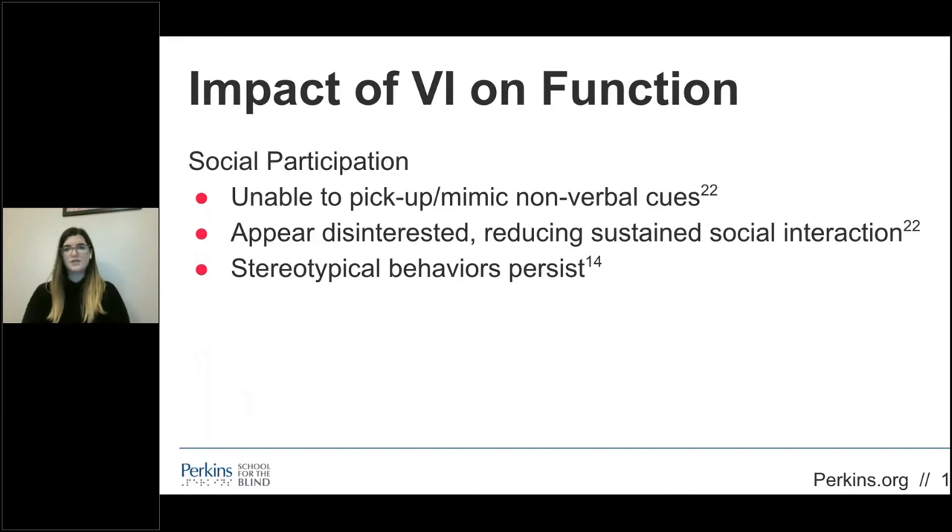When engaging with peers, children often struggle to understand or imitate nonverbal communication and cues, affecting their social participation skills. One student at Perkins was slouching, resting her head on the table, and not facing her peers when socializing in a group setting. She required clear feedback for how to position her body so that she appeared interested and engaged with her peers. Although her friends also had some functional vision, she had no idea that she looked disinterested. It's really important to provide feedback to your students to help guide them through social interaction so that they can be successful.